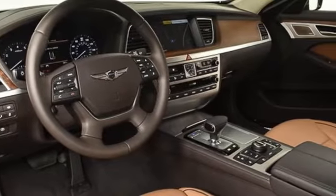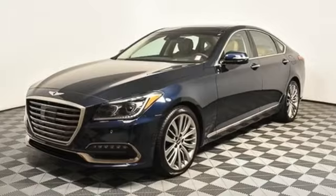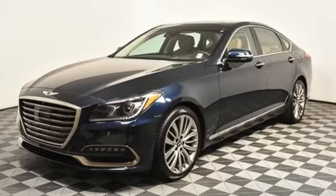Athletic elegance. Refined performance. This is Genesis. The time is now. See it for yourself today.